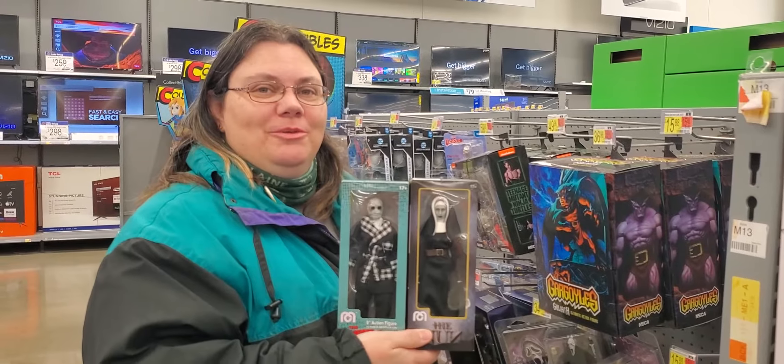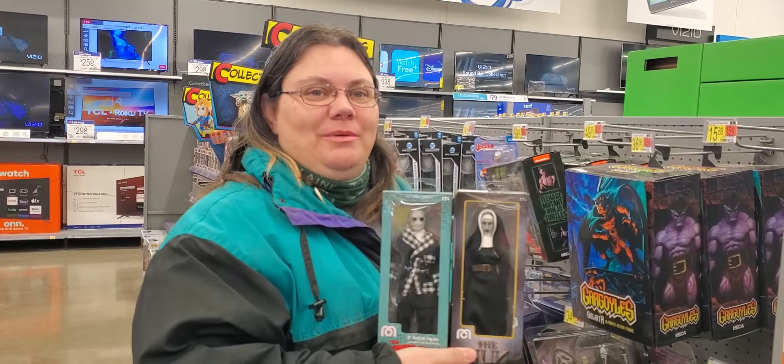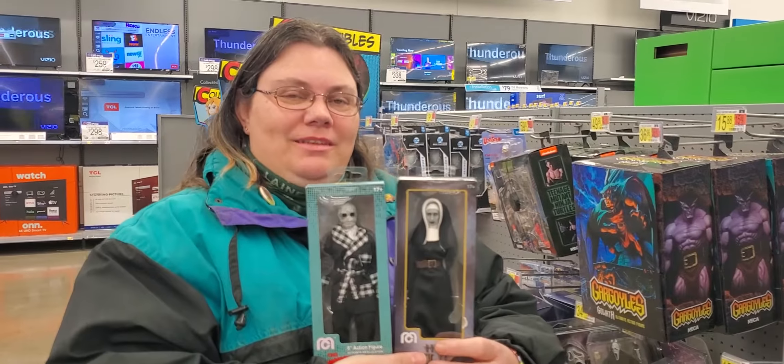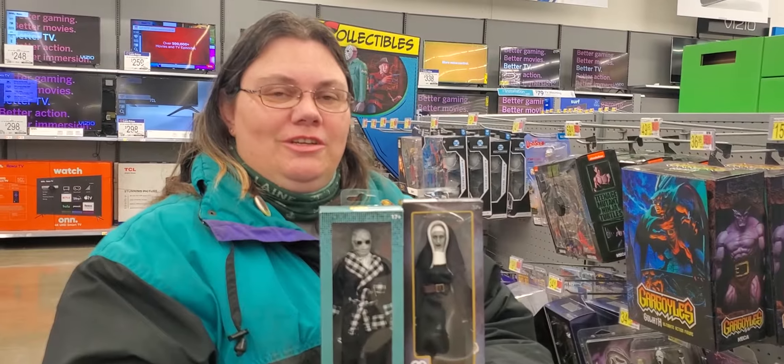Hi everybody, this is Melissa from New World Collectibles. We are out in Michigan in the snowy weather doing an Amigo Toy Hunt. They have two packs and some single packs, and we're still on the search for another Toxic Avenger.